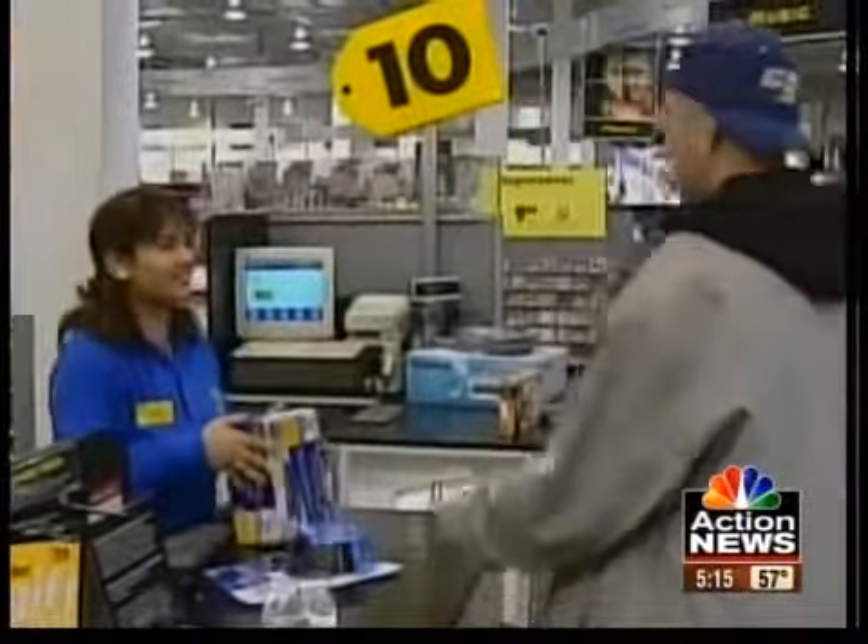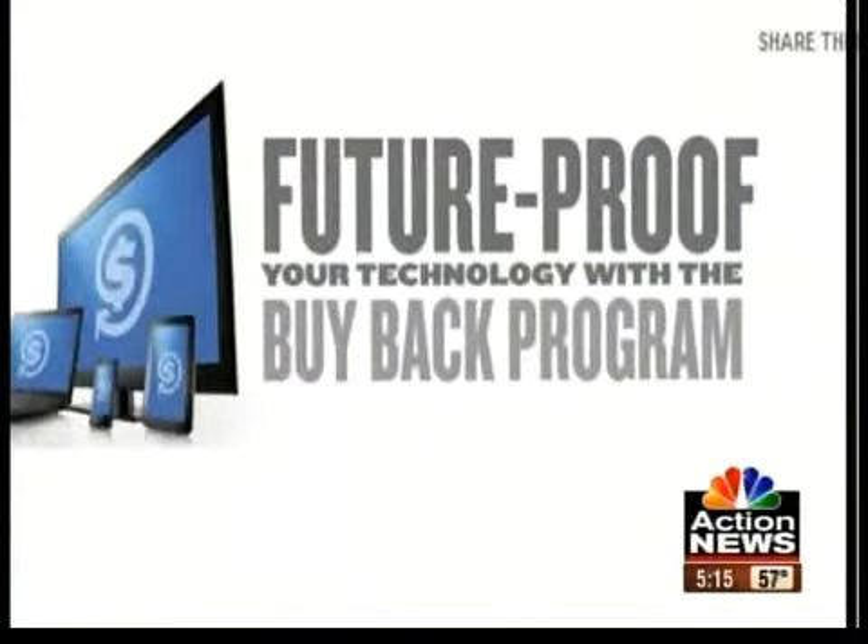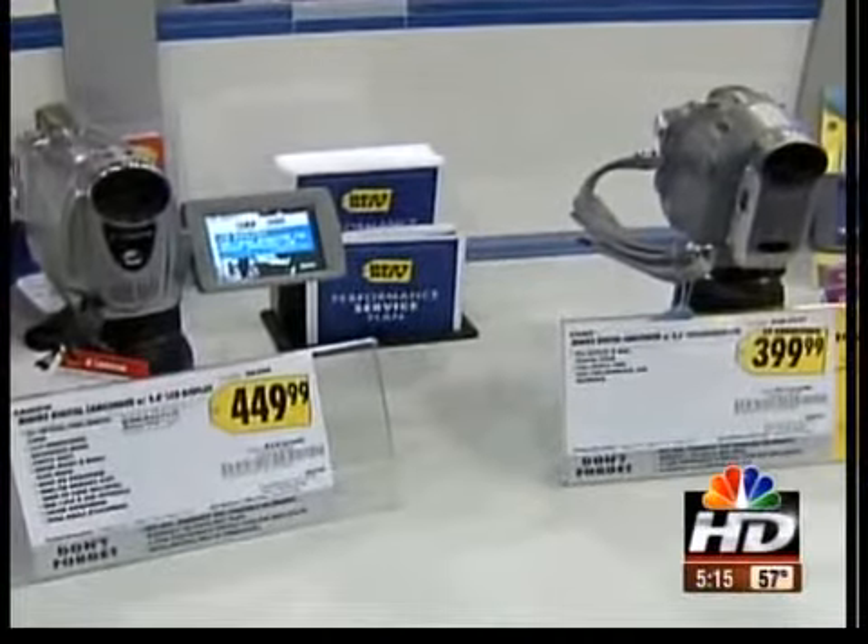But there's a catch with some of these programs. You have to pay an average of $50 to sign up for Best Buy's trade-in plan. Plus, you get payment via a Best Buy gift card, a fact that may have you shop around before trying to trade in your used gizmos.